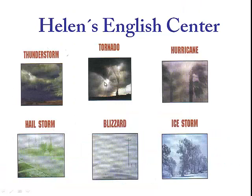Thunderstorm, tornado, hurricane, hailstorm, blizzard, ice storm.